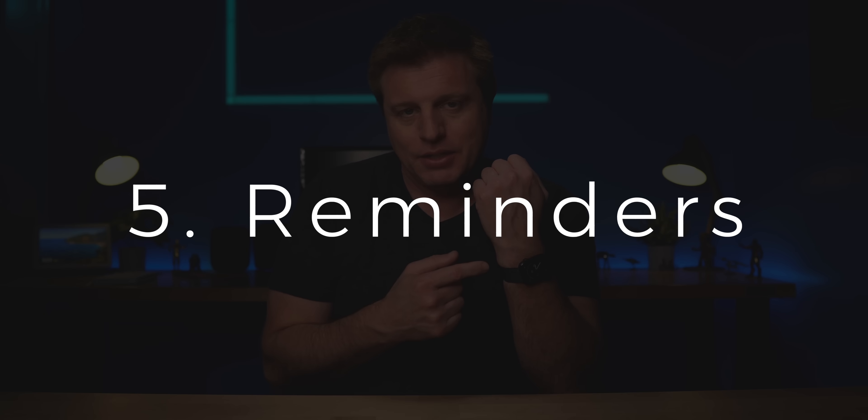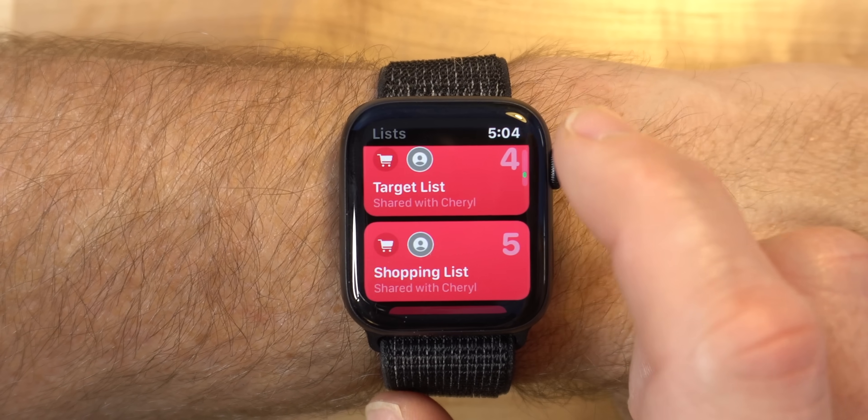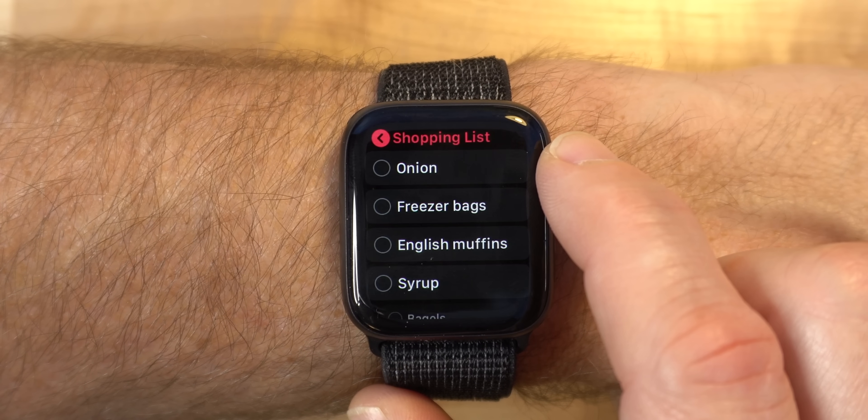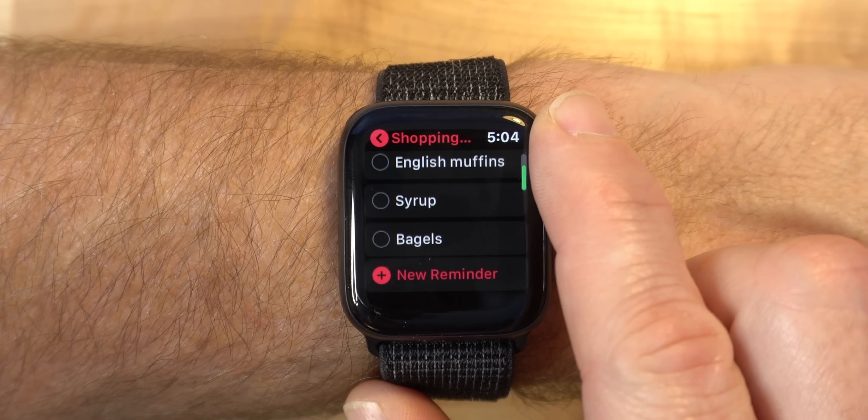Number five is reminders. I use reminders a lot to keep track of things I need to get done. Power tip: I create a shared shopping list of reminders with my wife. Now we can both add things to the list as we think of them, so there's no excuse for not putting what you need on the shopping list. I then go through the store with my cart, use my Apple Watch, and check things off the list as I go. Really convenient.